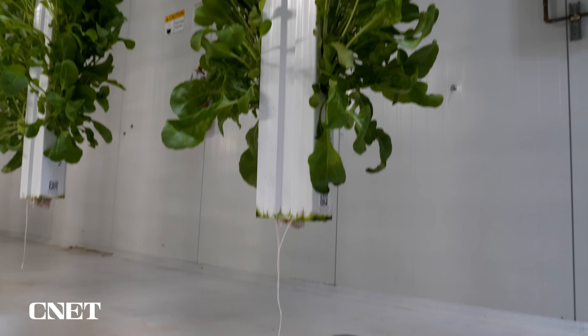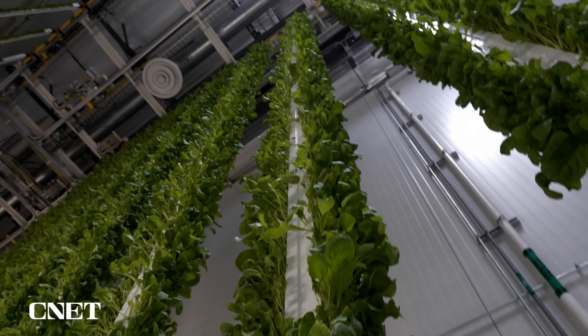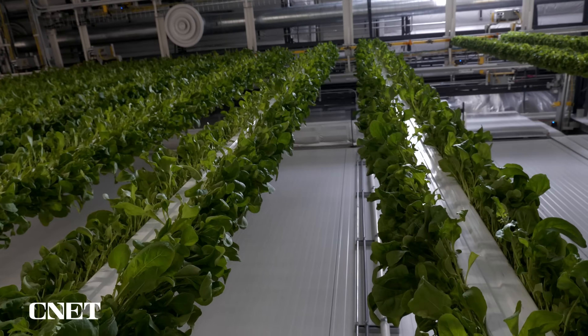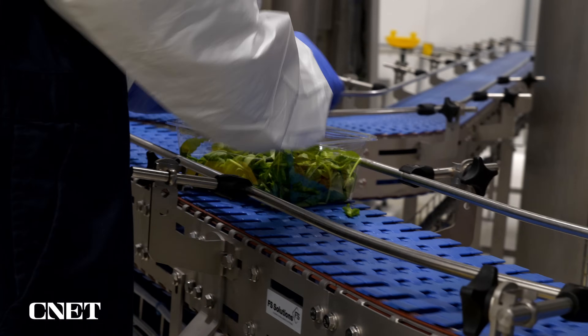Plenty's foods are labeled pesticide-free, which Plenty reps say is beyond organic because organic produce can still include the use of some pesticides. I got to try some of Plenty's greens and found them to be quite fresh and enjoyable. What do you think of vertical farming? Let us know down in the comments. Thanks so much for watching. I'm your host, Jesse Yorl. See you next time.